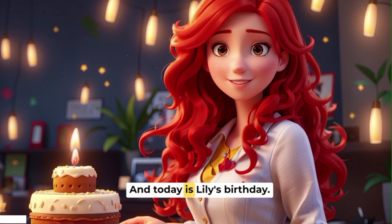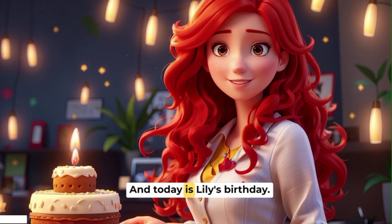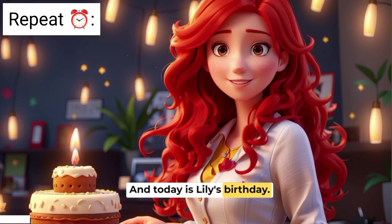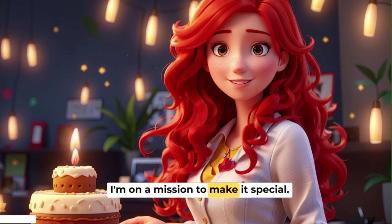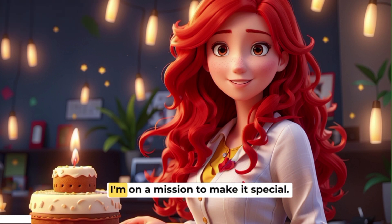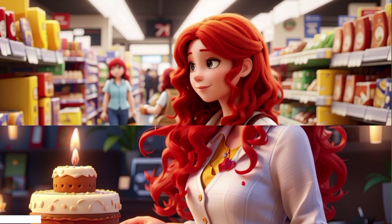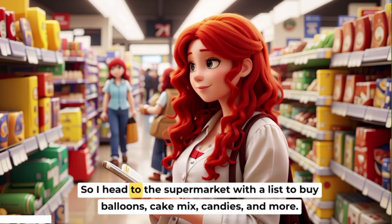And today is Lily's birthday. I'm on a mission to make it special. So I head to the supermarket with a list to buy balloons, cake mix, candies, and more.